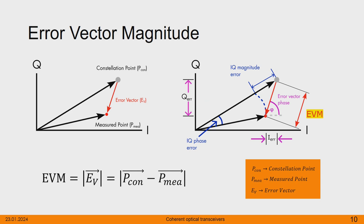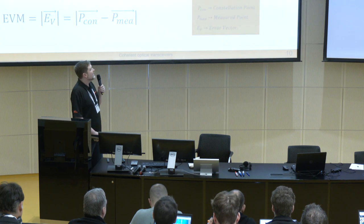One last slide about error vector magnitude — for coherent transceivers, the error vector is a bit more complex. What you do is look at your constellation diagram — imaginary part, real part. Here is the real point we want to hit, and here is our measured point. The difference between these as a vector is your error vector, and with the magnitude you can measure the distance. You can also do more analysis, like whether there is an IQ phase error — maybe there's a rotational issue with the signal. What we really want to achieve is an error vector magnitude that we see on our routers and network devices, and we want to reduce this value to zero.